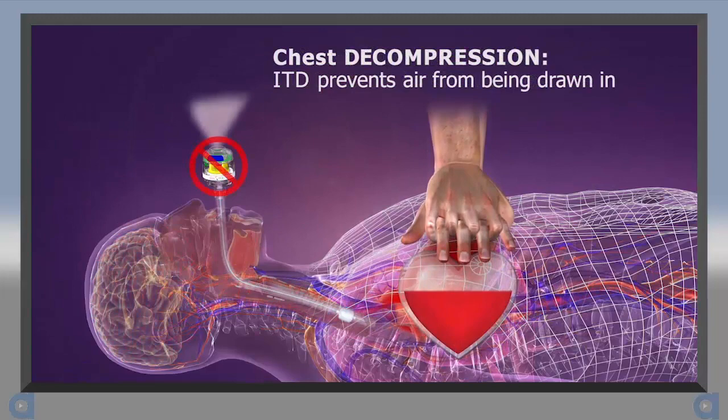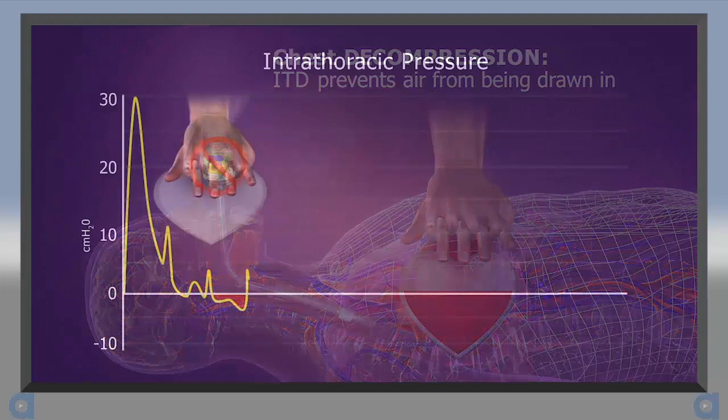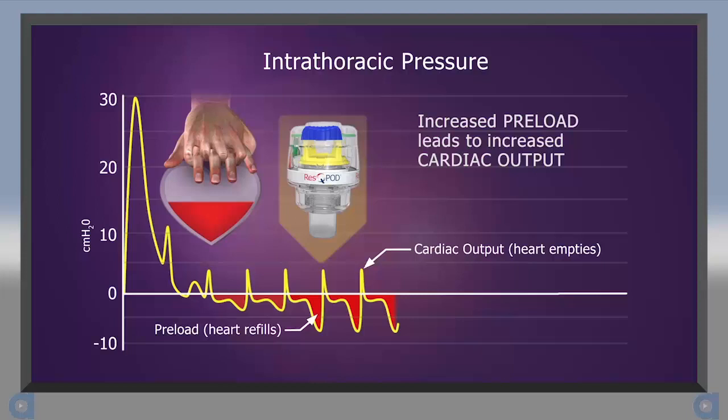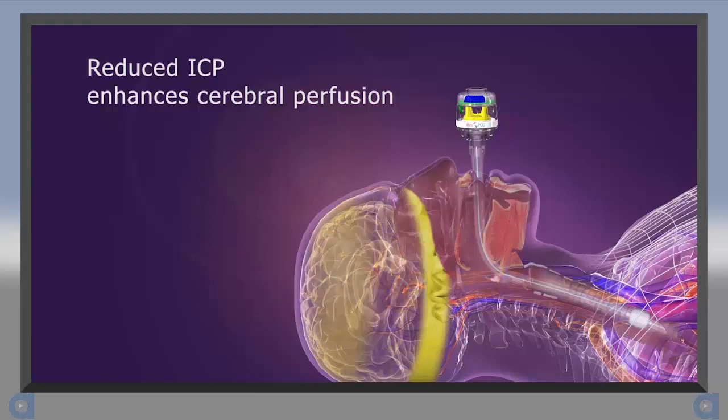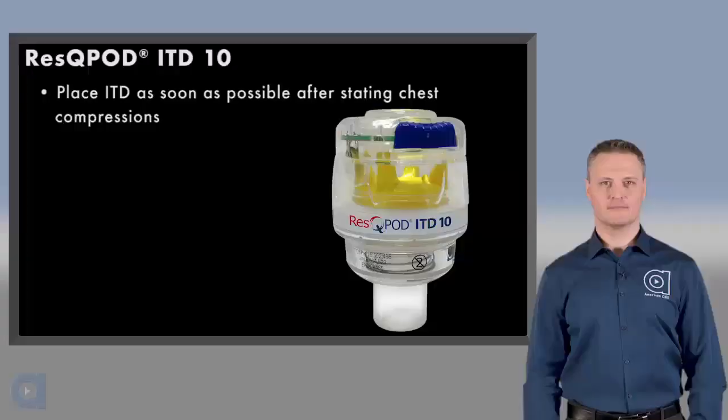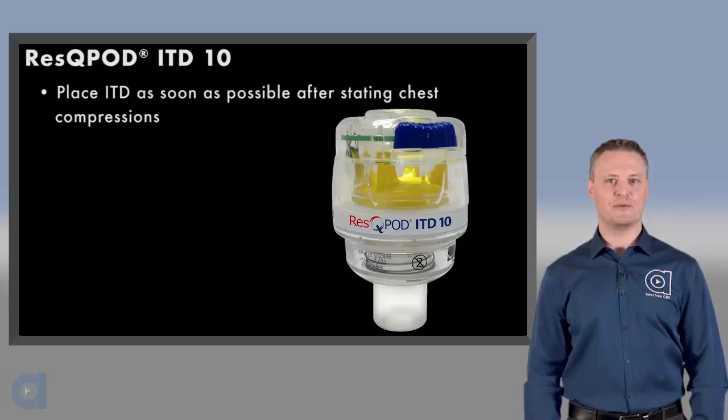Preventing the influx of air back into the lungs helps enhance the negative pressure, which pulls more blood back to the chest and heart. This increased preload results in increased cardiac output on the next compression. This enhanced vacuum also lowers ICP, which increases blood flow to the brain. It's important to note that the ITD does not restrict the rescuer's ability to ventilate. Applying the RescuePod as soon as possible after chest compressions have begun helps to optimize blood flow during the early and most critical phases of CPR.